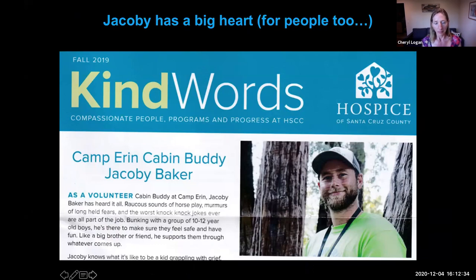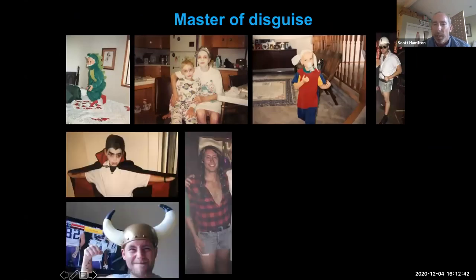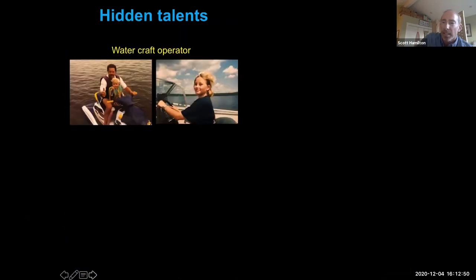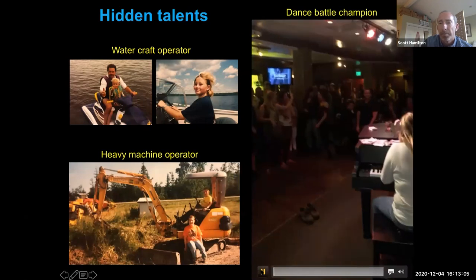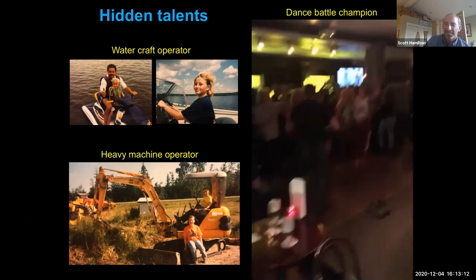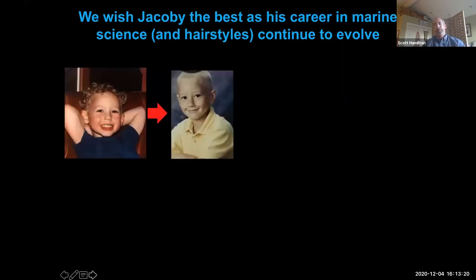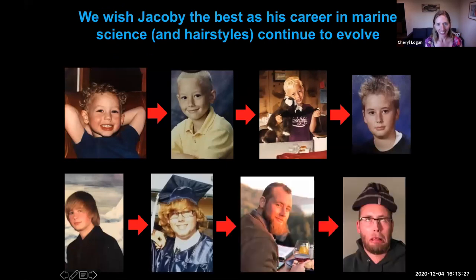Jacoby has other hidden talents — he is a master of disguise. If this career in marine science doesn't work out, he could probably be an undercover agent. Since a young kid he's been an excellent watercraft operator. If you need any construction done, he can operate heavy machinery for you. He also has some amazing dancing skills. We want to wish Jacoby the very best in his career in marine science and hairstyles as they continue to evolve.